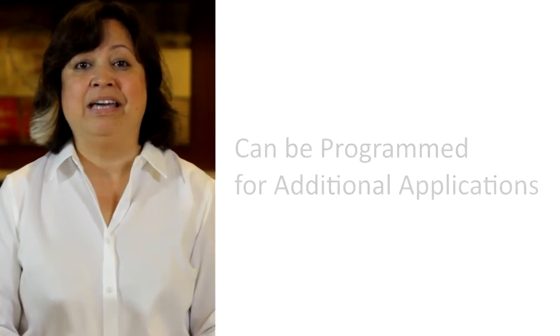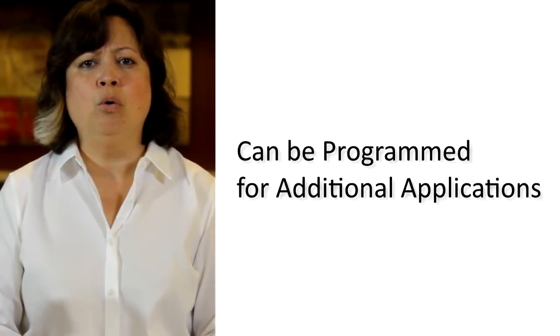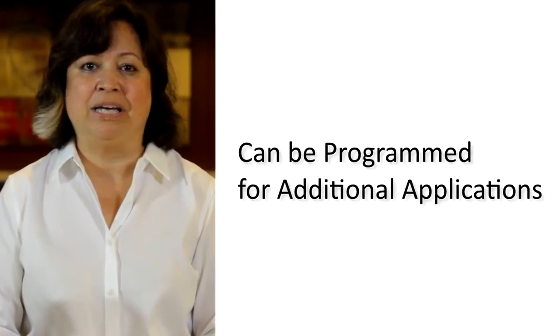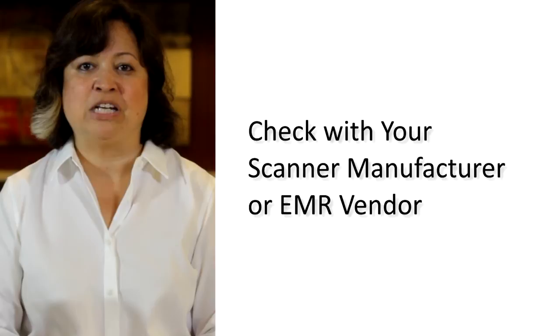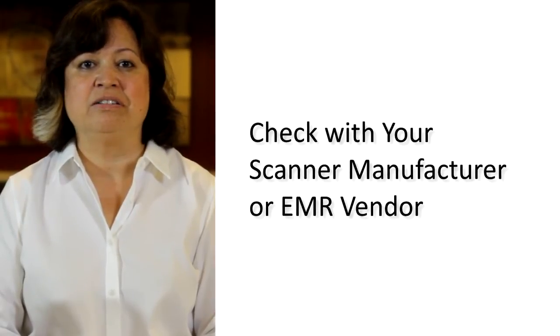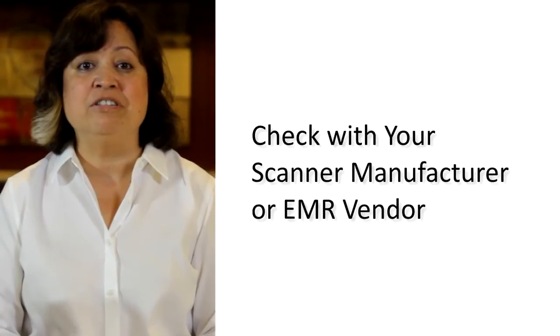For example, scanners can be programmed to accept data for more EMR fields or for entirely separate software applications. To make these types of changes, check with your scanner manufacturer for configuration utilities. Such resources are typically available online or referenced in user guides.